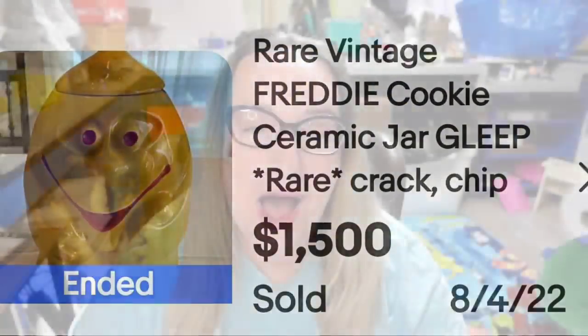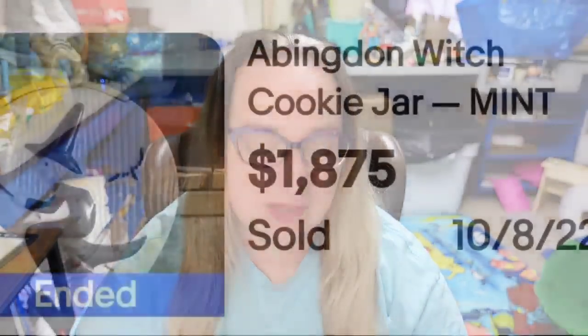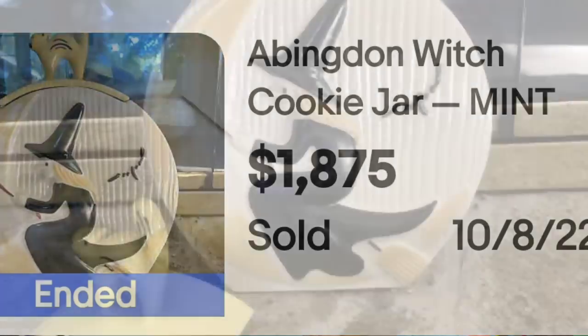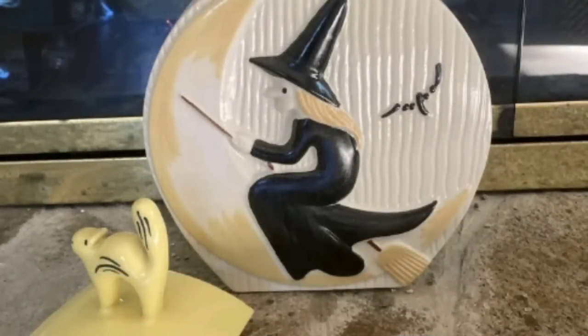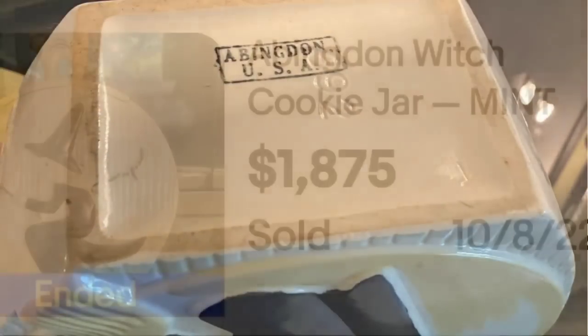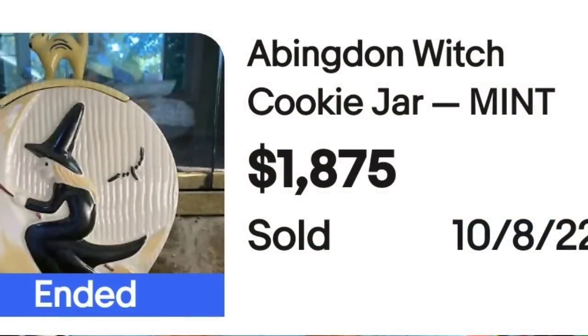We are up to our top selling cookie jar, and it is an Abingdon. I have found Abingdon pieces, but none as cool as this one — and it's perfect timing being October. This next one is a Halloween Witch. This is an Abingdon witch cookie jar in mint condition. It sold for $1,875. Here you can see the top on the side with the cat and the witch riding her broom. On the bottom it is clearly marked Abingdon USA — an amazing sale and our top sale of cookie jars at $1,875.